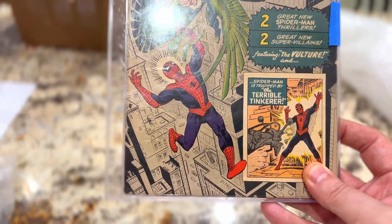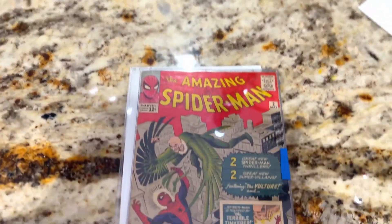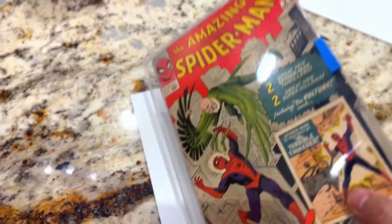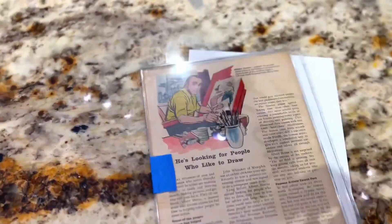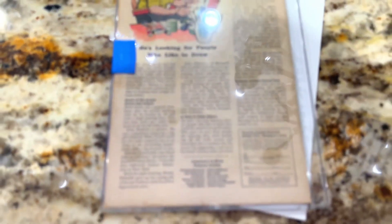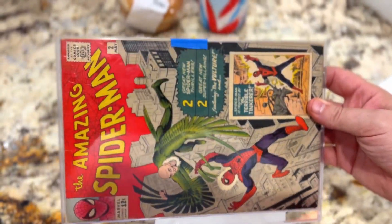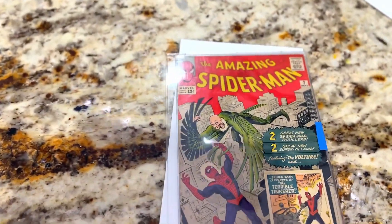So my question to you guys is: do you own any of these? I am lucky enough to own Amazing Spider-Man 2, which didn't even make this list, which is kind of crazy to me, but I guess it is what it is. I would love to own some more. Have you ever owned an Amazing Fantasy XV? Have you ever seen one in real life? Let me know, guys. I hope you have a fantastic day, I hope you enjoyed the video. We'll see you soon.